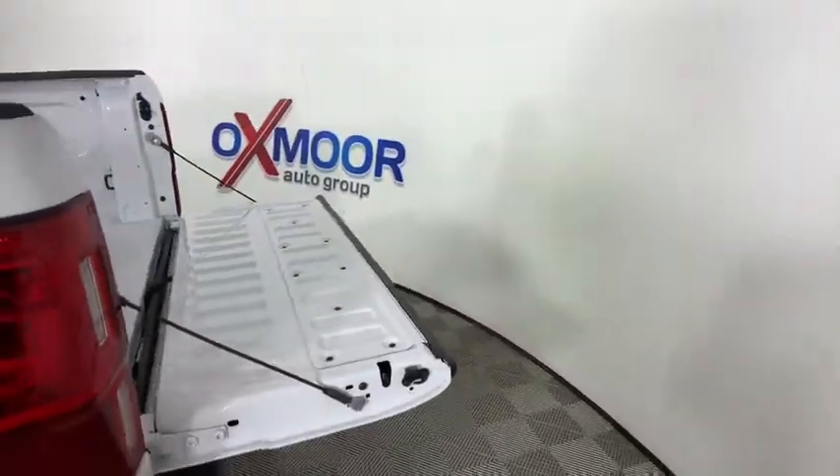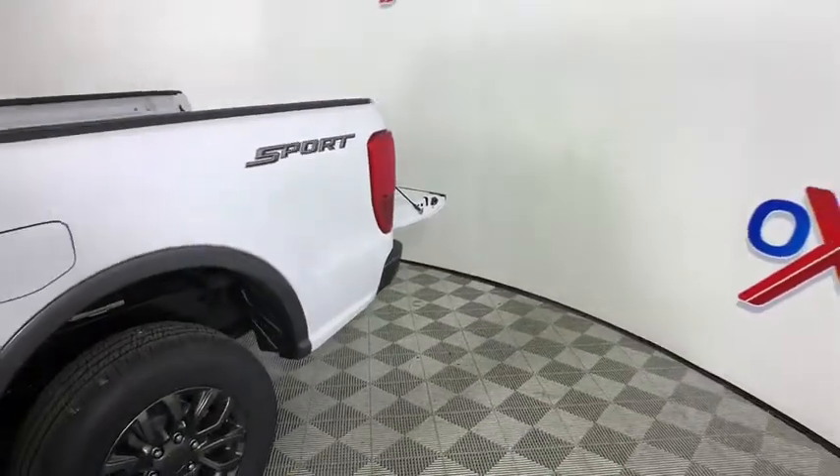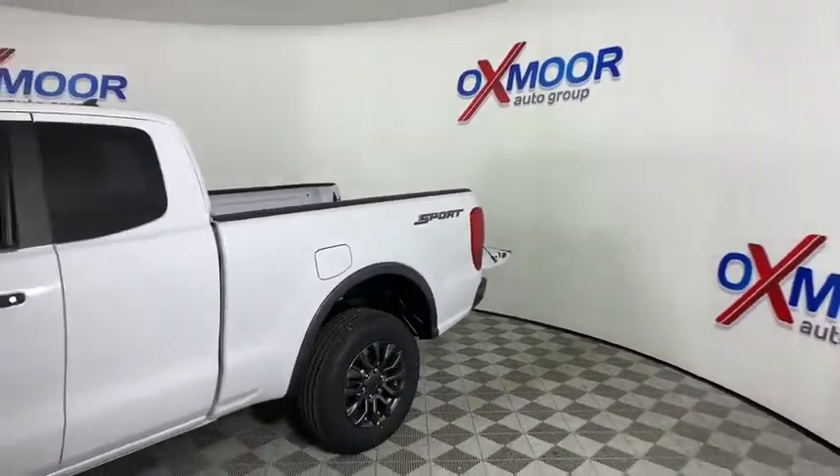Stop by and take a look at the 2020 Ford Ranger. Tough inside and out, Ranger proves its mettle. Here are some of this vehicle's great options.